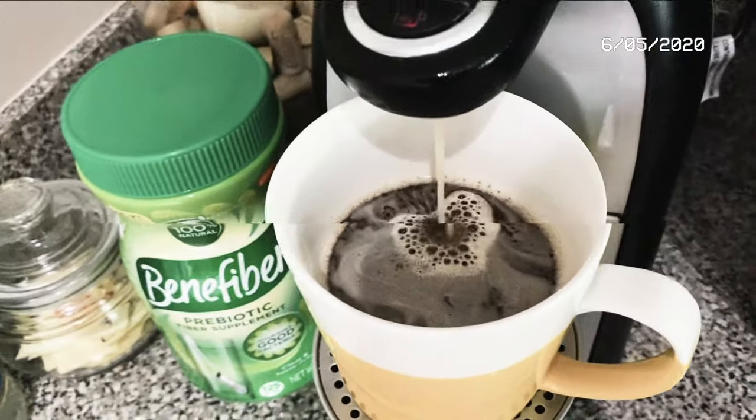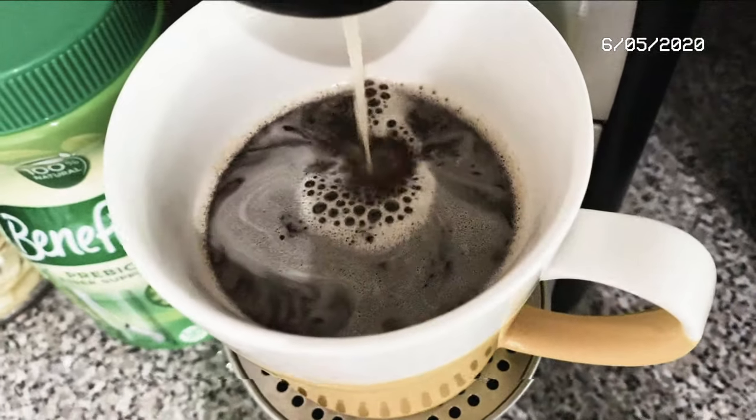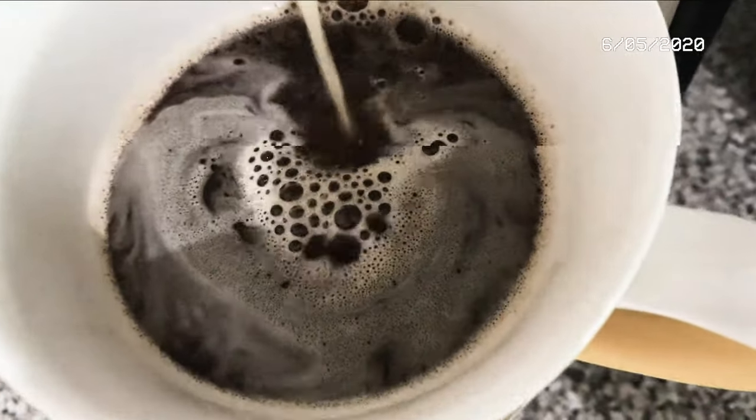I am starting my day off with a cup of coffee and I put Benefiber in my coffee. To me it's just a great way to add extra fiber into my diet and I can't taste it, so I would highly recommend trying it if you're struggling to get fiber in your diet. It's a little after nine, so as soon as I finish drinking this I'll show you my breakfast.